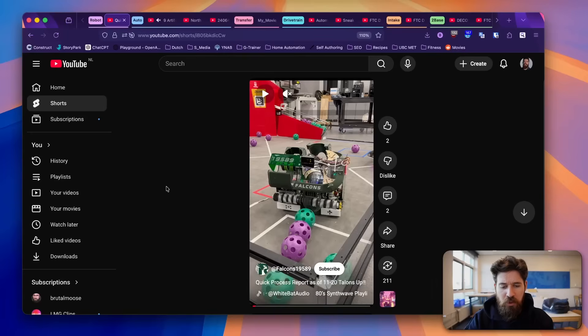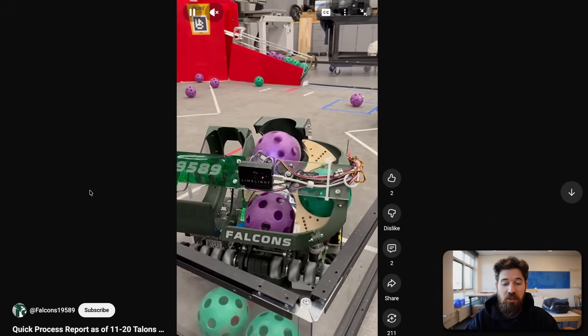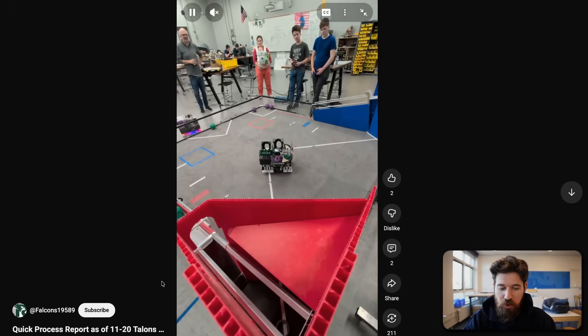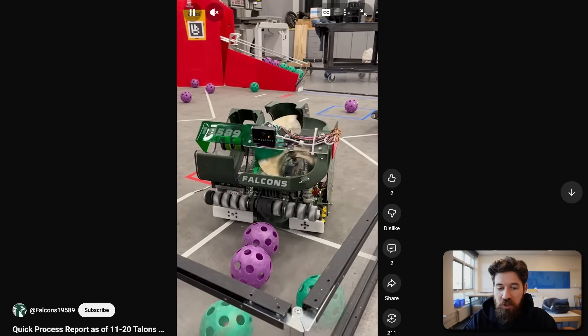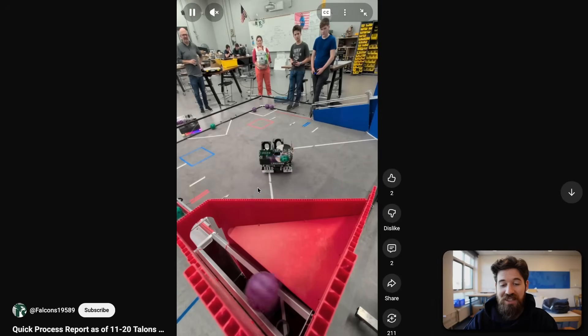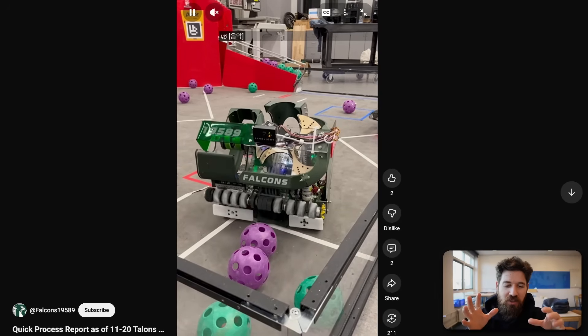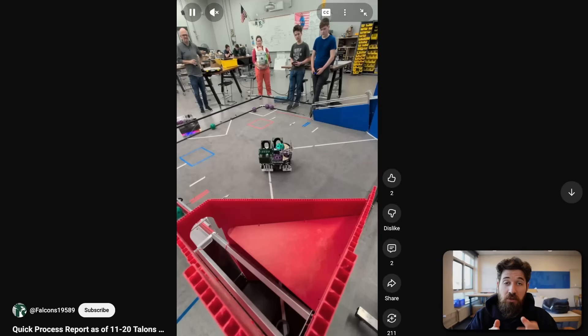First up, we've got Team 19589 Falcons. I want to show their intake — a great little vector wheel intake on the inside that pushes things around and kicks it up into what looks like a hooded flywheel on the back, but it's actually on its side. A lot of teams are getting stuck on the idea that you have to have a robot designed with a flywheel centered in the robot, and most of the flywheel designs we've seen are centered.